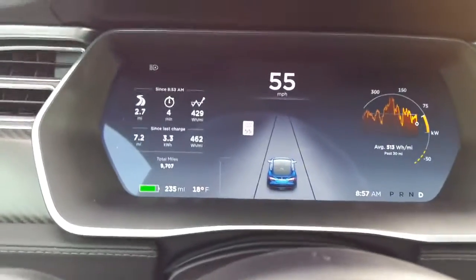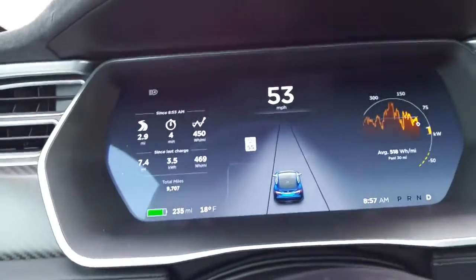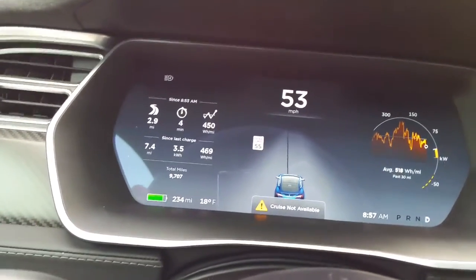Here's a fun little issue with the Model S. When the sensors are blocked — which happens here in Minnesota when the sensors are blocked at all — you can't even turn on the cruise control, which would be super nice.